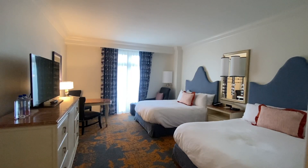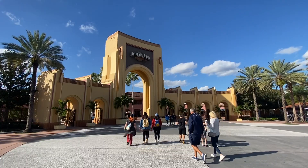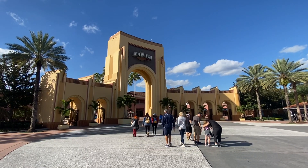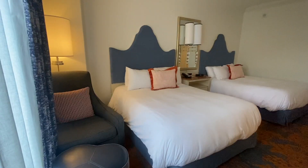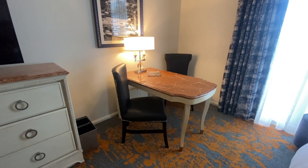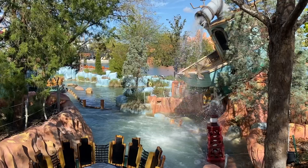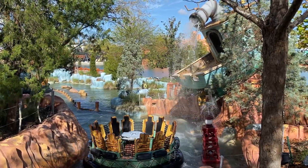Would you splash out on a fancy hotel room and have absolutely no intention of staying there? There's a really strange practice going on at Universal Orlando Resort where guests are booking so-called ghost rooms to take advantage of the unlimited Universal Express Pass access that comes with these rooms, but have absolutely no plans to actually sleep in the rooms.